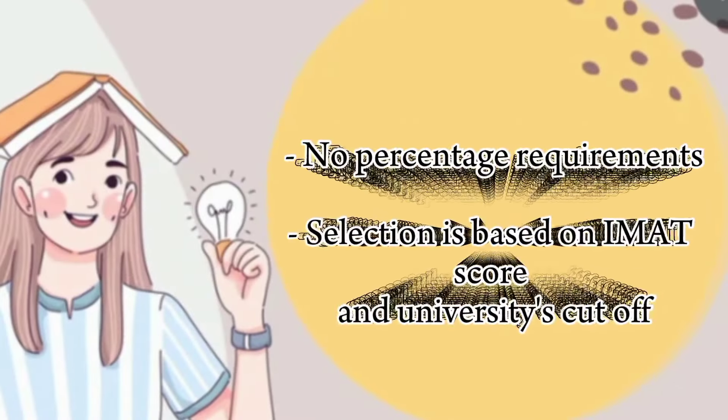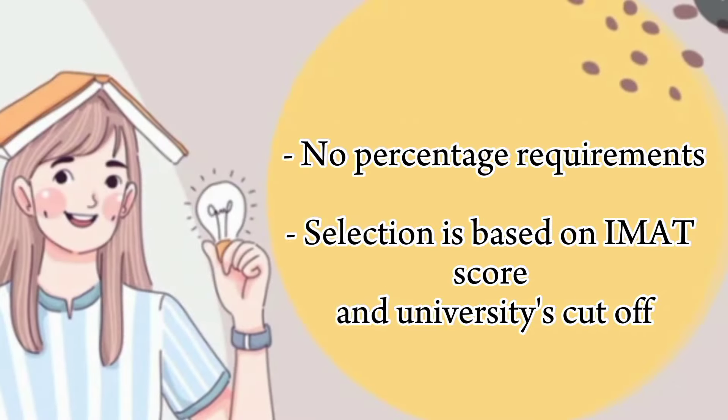A very common question is whether your percentage — say 70% or 80% — matters for medicine admission. The answer is yes, you can study because there is literally no percentage requirement. Admission is totally based on the IMAT score. The marks required are not predefined; they depend on the scores of all students who applied to that particular university, essentially a cutoff. Students are selected based on that cutoff, and as soon as you get admission, you can apply for your visa.